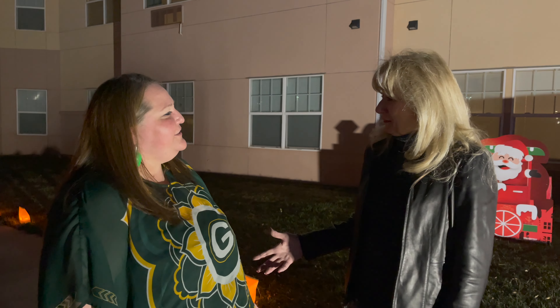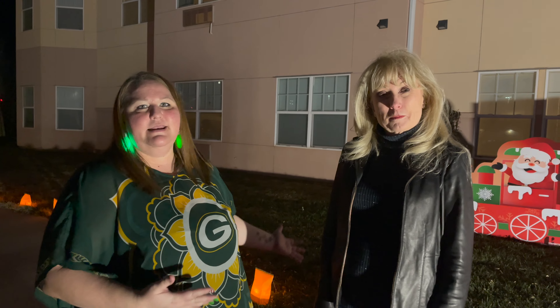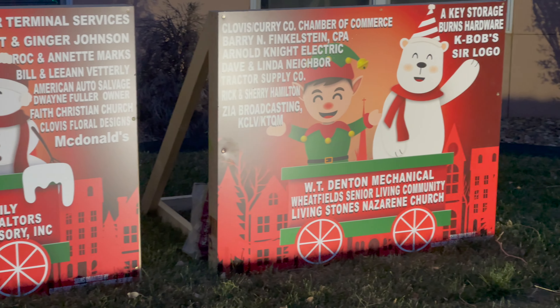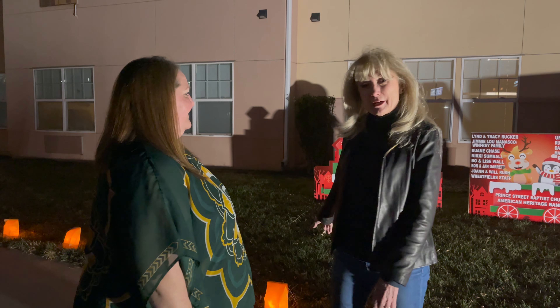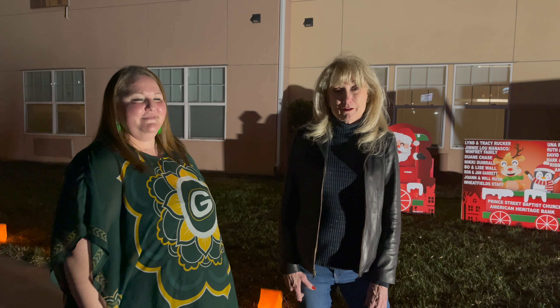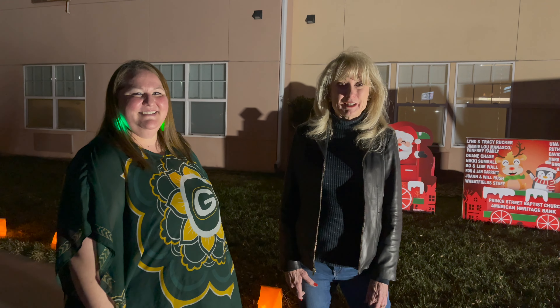Merry Christmas! Merry Christmas to you and Merry Christmas to the community. Thank you again to all the donors — this wouldn't be possible without you. Clovis actually made this wonderful sign for us with the donors' names at the last minute, and they did a fantastic job — it's beautiful. I like the Santa train, don't you? Also, thank you to American Heritage Bank for promoting this and helping us with your beautiful videos, and to Colby and Marissa who come here and film this for us — we appreciate you.